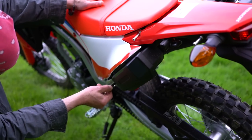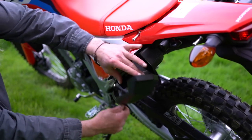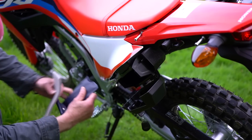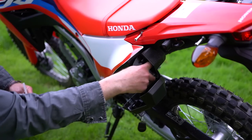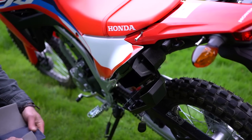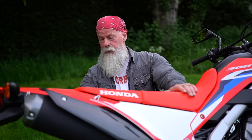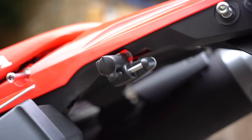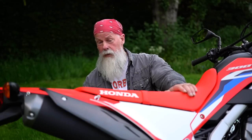There's a small cubby box on the side that opens with the key — inside is the standard Honda tool kit, but there's enough space for your house keys, mobile phone, or a snack. Next to it is a helmet lock where you can lock your helmet up and walk away without worrying about it being stolen.